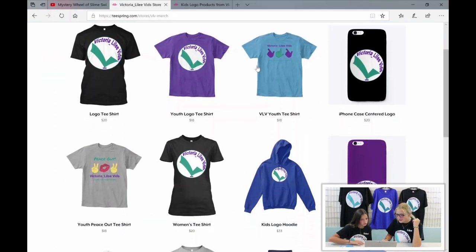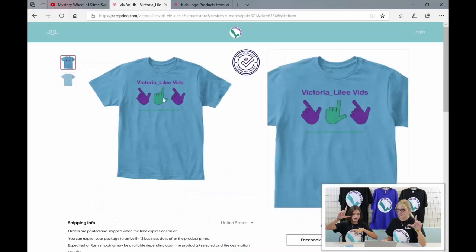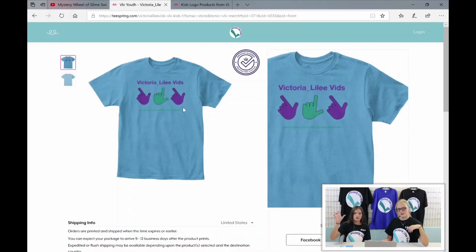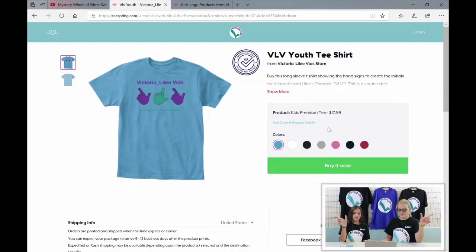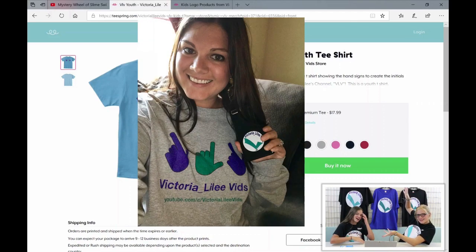Let's look at the VLV one. It just has the name with the logo — and if you guys don't understand what this means: this is a V for Victoria, this is an L for Lily, and this is another V for Vids. So VLV — check out that shirt!